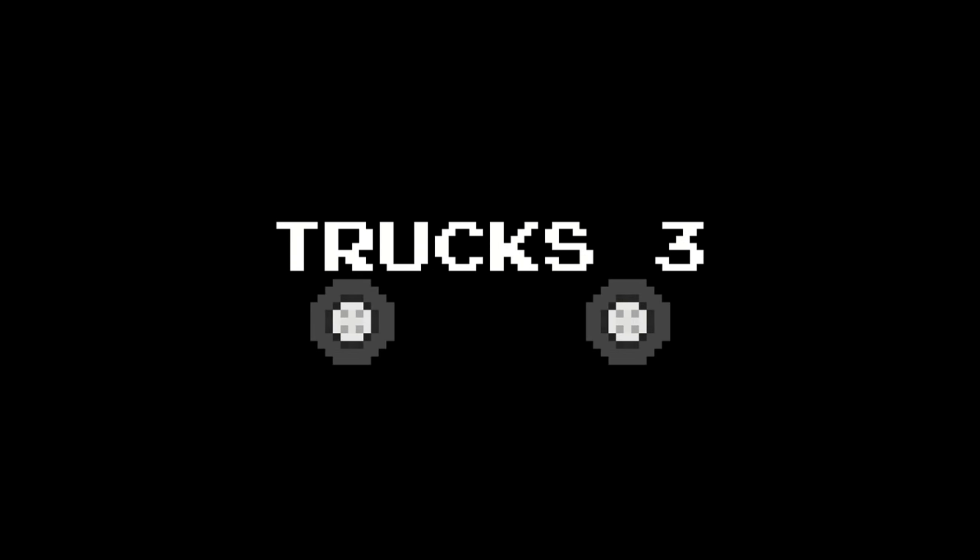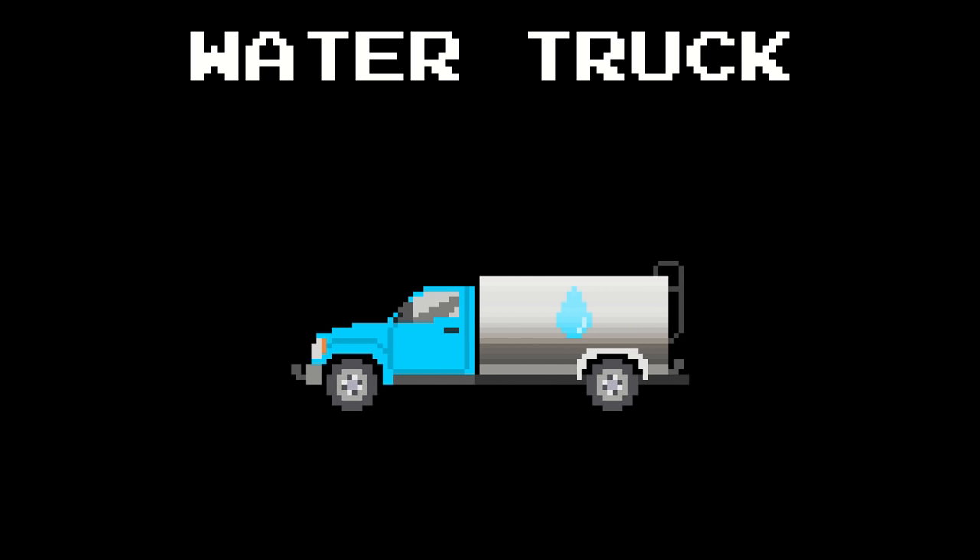Trucks 3. Recycling truck. Water truck. Bucket truck. Portable toilet truck.